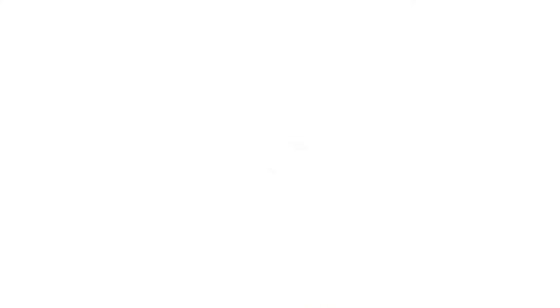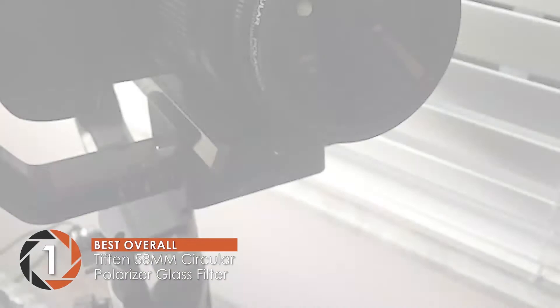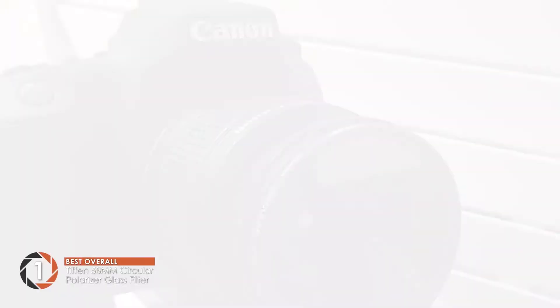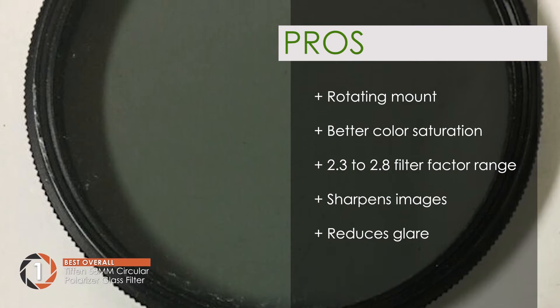Finally we have the Best Overall: the Tiffen 58mm Circular Polarizer Glass Filter. This polarizer filter stands out as it enhances the color and contrast of images considerably. It has a warranty of 10 years, which helps the filter gain our trust. Simply put, this is the best choice for those who like to capture landscapes and sunsets. Its pros are: it has a rotating mount, provides better color saturation, a filter factor range from 2.3 to 2.8, increases the sharpness of images, and reduces glare due to excessive sunlight. However, a little vignette is visible, and it does not work with wide angle lenses.